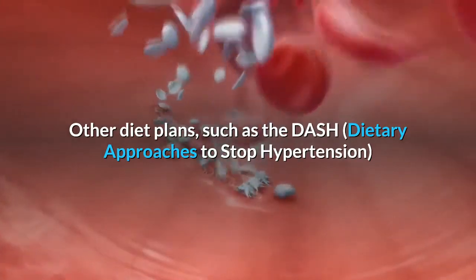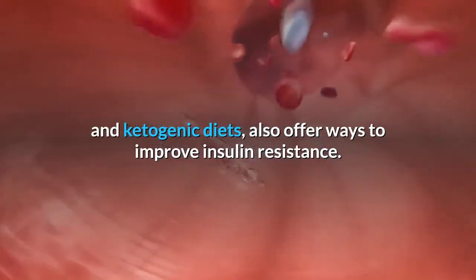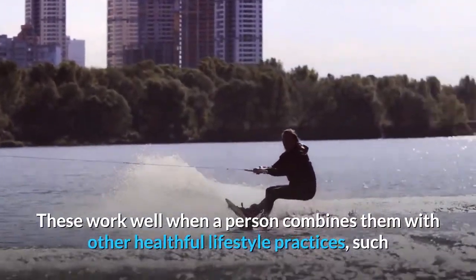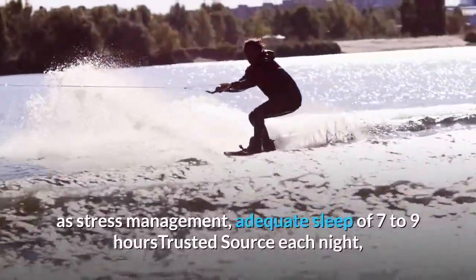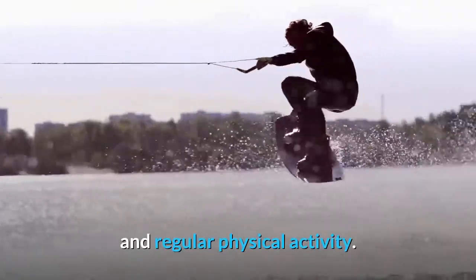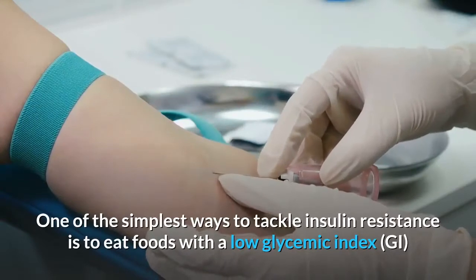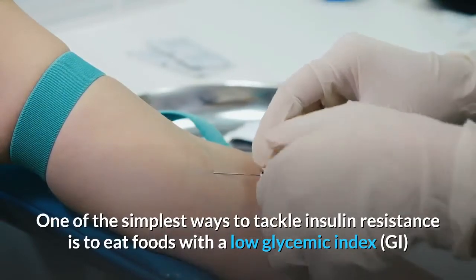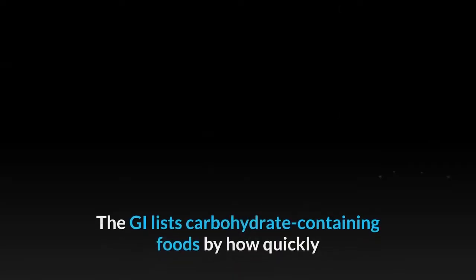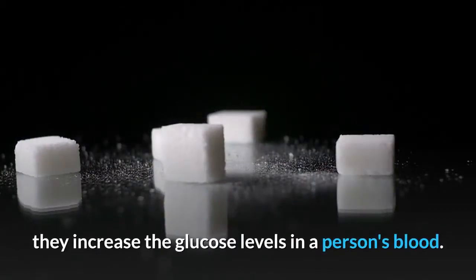Other diet plans such as the DASH (Dietary Approaches to Stop Hypertension) and ketogenic diets also offer ways to improve insulin resistance. These work well when combined with other healthful lifestyle practices such as stress management, adequate sleep of seven to nine hours each night, and regular physical activity. One of the simplest ways to tackle insulin resistance is to eat foods with a low glycemic index (GI) and glycemic load (GL). The GI lists carbohydrate-containing foods by how quickly they increase glucose levels in the blood.